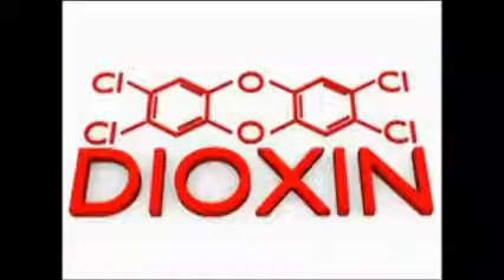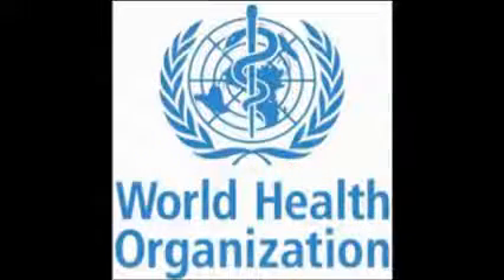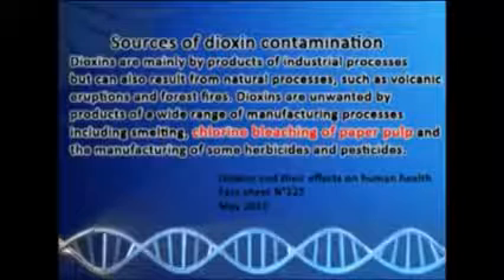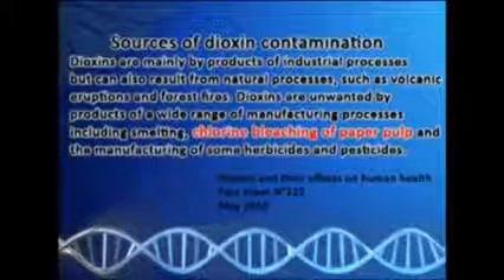As the paper pulp undergoes bleaching, there is a by-product produced during the process, and this is the chemical called dioxin. A fact sheet released by the World Health Organization in May 2010 cited paper pulp bleaching as one source of dioxin contamination.